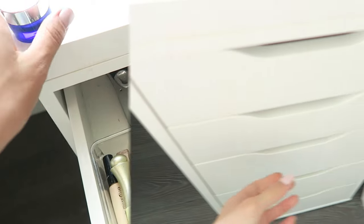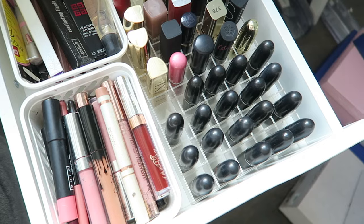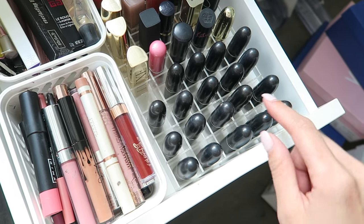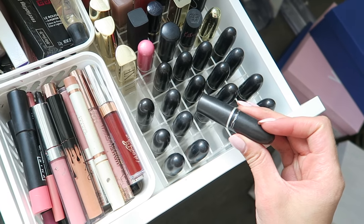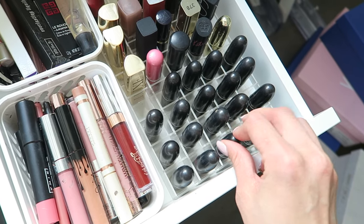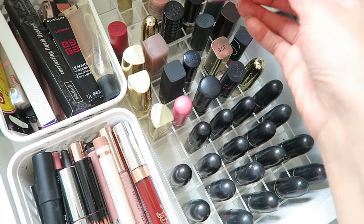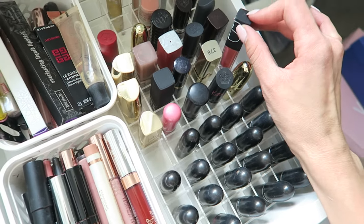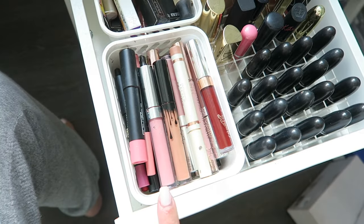Moving along to the second drawer — I've got all of my lipsticks and lip liners. I'm not going to go through every shade and name every product, just give you an overview. In this front section I've got all of my matte lipsticks — I probably have 50 more stashed in different handbags. Then here I've got more lipsticks from random brands: Maybelline, L'Oreal, Gerard Cosmetics, NARS, and Kat Von D.